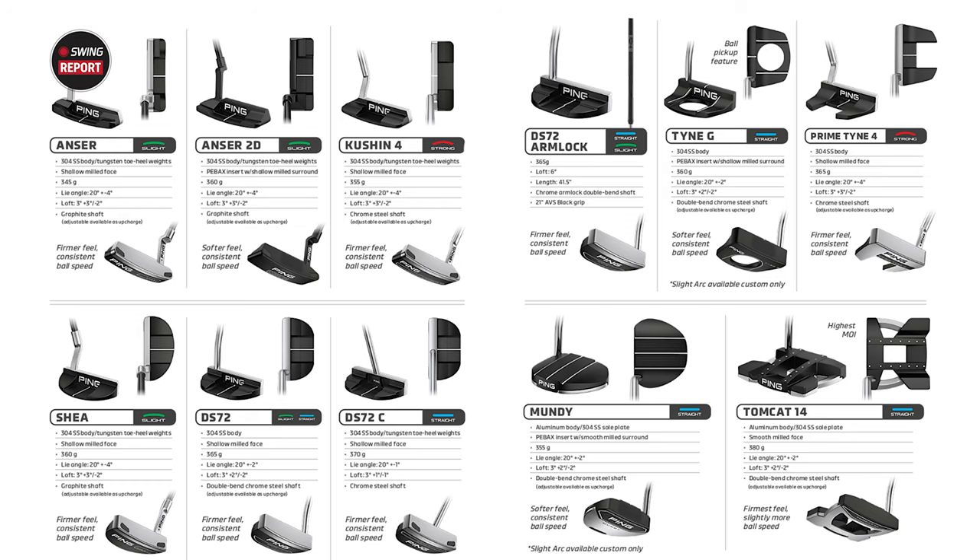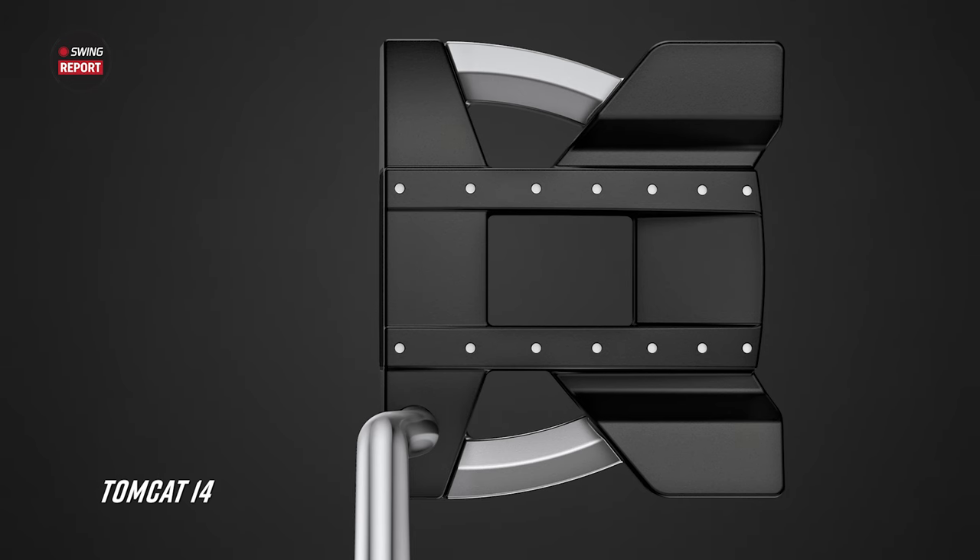There are 11 models total. The DS-72 comes in three variations, so there are really nine head types but 11 total models. The lineup includes: the Anser, the Anser 2D, the Cushion 4, the Shea, the DS-72, the DS-72C (center-shafted), the DS-72 Armlock, the Tine G, the Prime Tine 4, the Mundi, and the Tomcat 14 — which has the highest MOI in the series. The Tomcat 14 features an airstrip-like dot alignment design on the club head, which is a very interesting alignment approach that has worked well with that model.